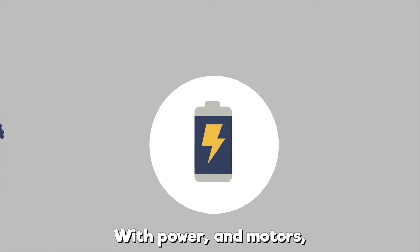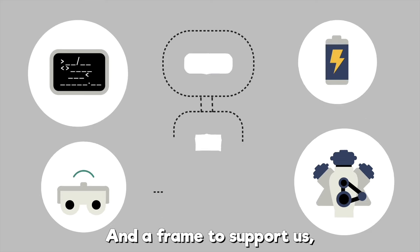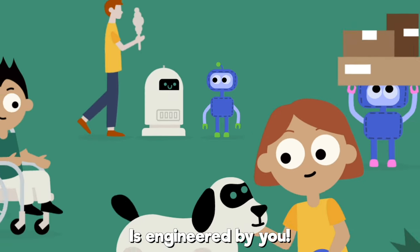With power and motors, sensors and coding too, and a frame to support us — everything that we can do is engineered by you.